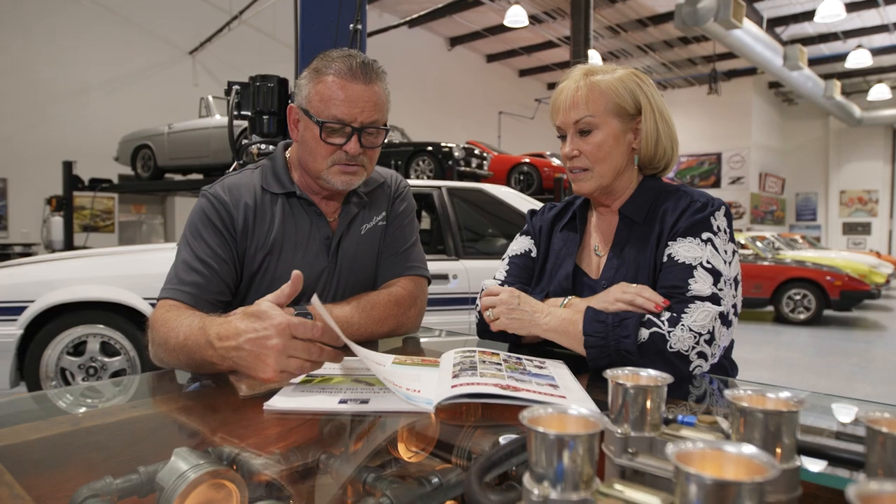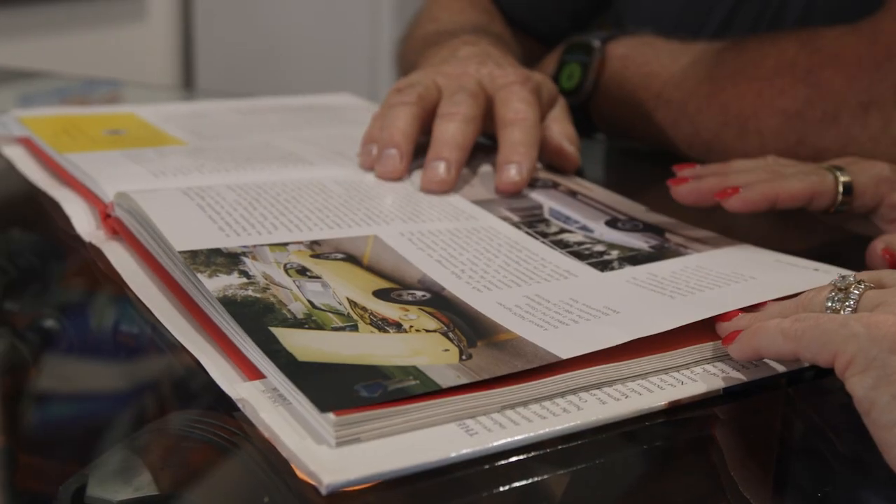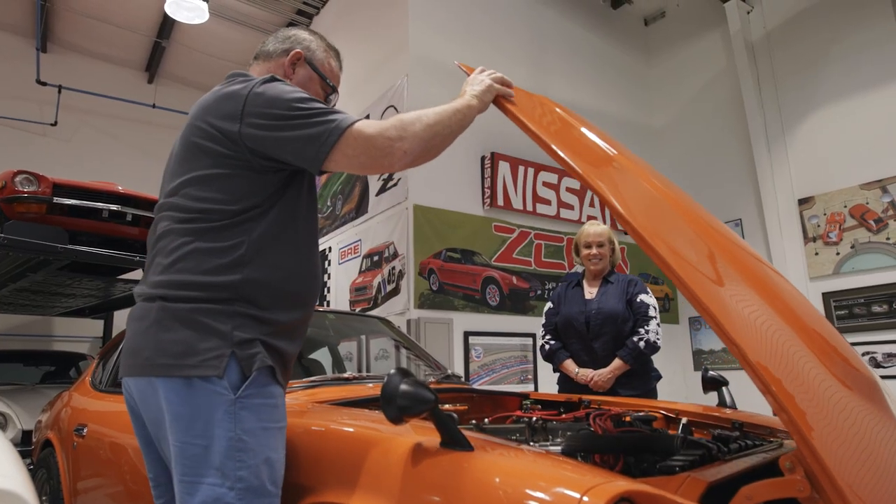Before Mike I was never big into cars, but the more he got into cars the more he started teaching me about certain cars and why you buy rarity. He gets so excited about it that it makes me excited too.